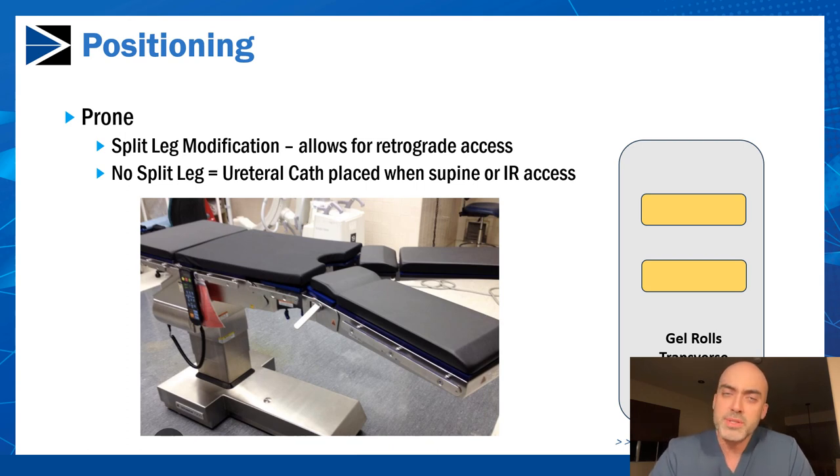A small note about gel rolls: I like to place them transverse across the chest because they typically won't slide out during the case and the patients are very well padded. Some urologists like to place the gel rolls up and down, but with more obese patients the gel rolls may slide out and the patient can end up on their abdomen during the case. By doing this small modification, the gel rolls won't slide out.